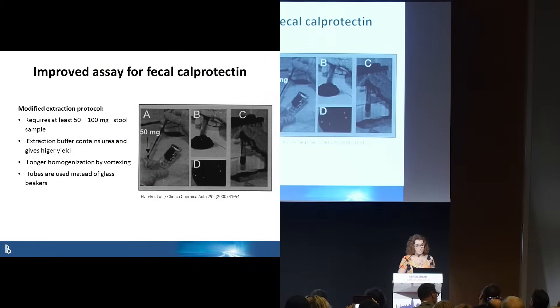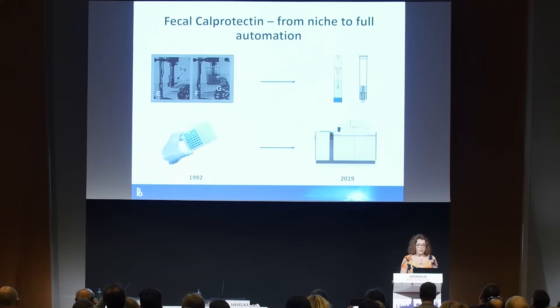The key success of this method is that the pre-analytic phase was improved. You need only 50 to 100 milligrams of stool, and you homogenize by vortexing in closed plastic tubes. People started using calprotectin in year 2000.